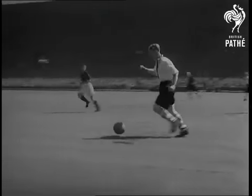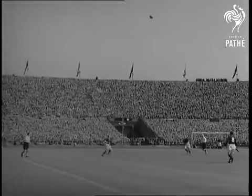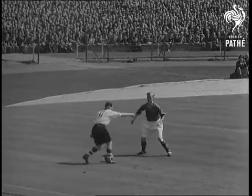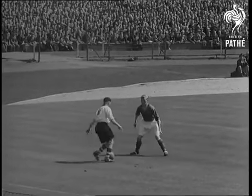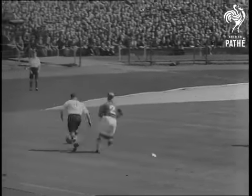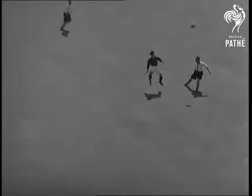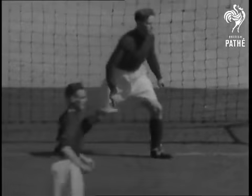The ball goes upfield to Chris Duffy, number 11, Charlton outside left. And here he is in a neat little ballet number with Burnley back Arthur Woodruff. But Charlton are pressing hard. Watch Burnley goalkeeper Strong in this spectacular head-on picture taken from the other end of the field.